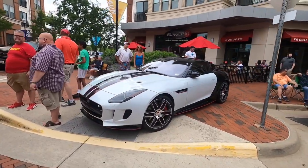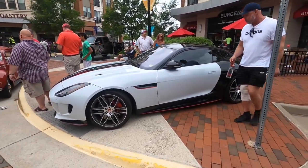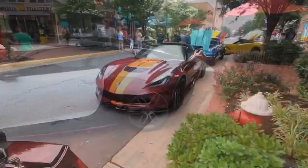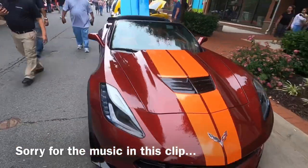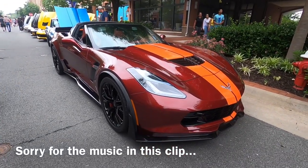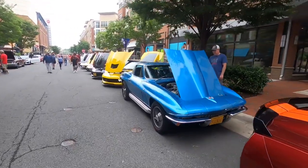It's a Jaguar with a really interesting — I guess it's a wrap. And we've got the Virginia Tech Corvette.